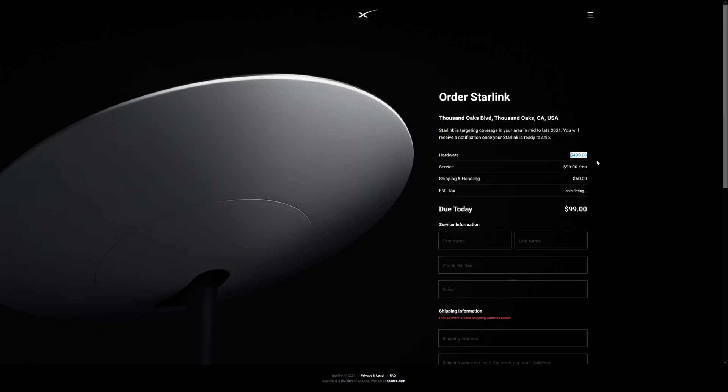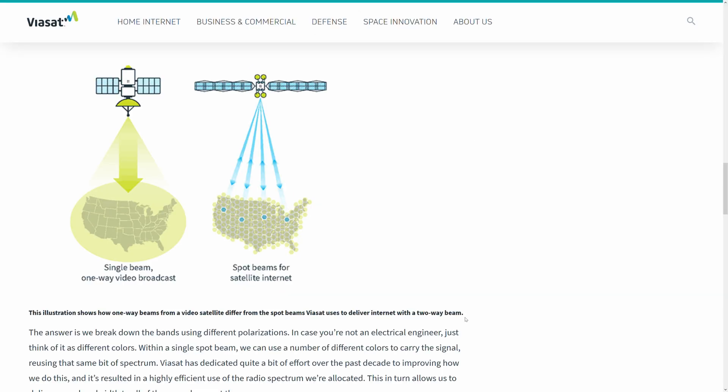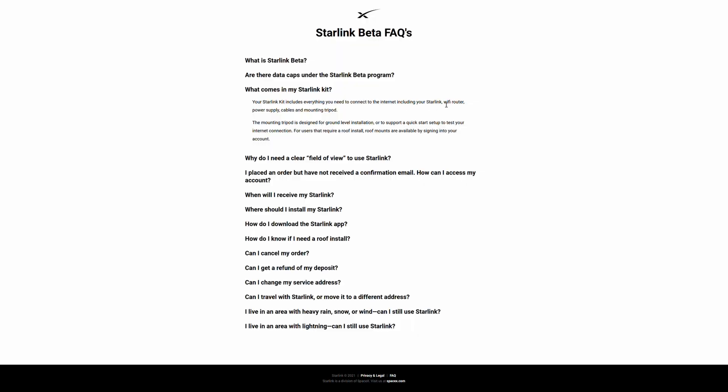We don't know what the data caps will look like on Starlink as the formal public pricing has yet to be revealed. We just know that it will cost $99 a month, and we don't know if there will be different tiers for different speeds or different quantities of data used. HughesNet and Viasat require professional installation, and plans come with 24-month contracts with equipment leased to the end user. Starlink's satellite grid approach should make it easier for an individual to install the hardware themselves, but the satellite kit needs to be purchased up front at a cost of $499, and you won't be under any contract to cancel service.